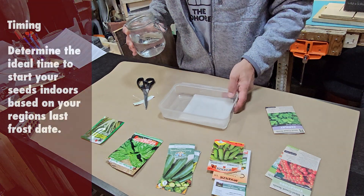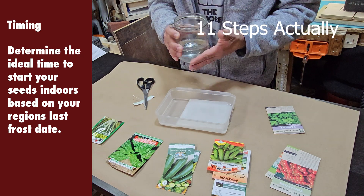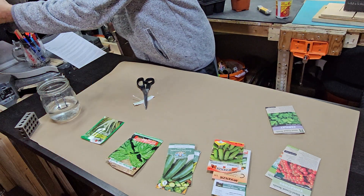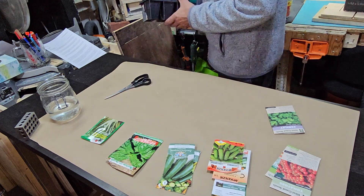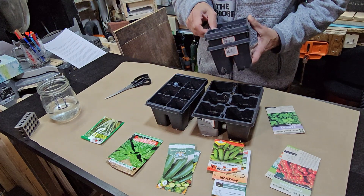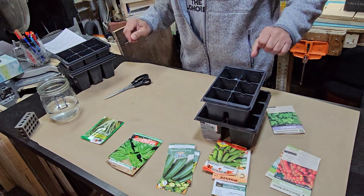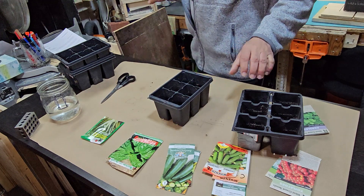I've got nine steps to successful seed starting. I'll put a little blurb up on each step and try to go through them all. On timing: I'm here in Toronto, Canada, and I'd like to transplant the seedlings outdoors the second-ish week of May — that's seven weeks from now. Depending on where you live and the region you are in, determine the last frost date and work backwards from there, seven to eight weeks.